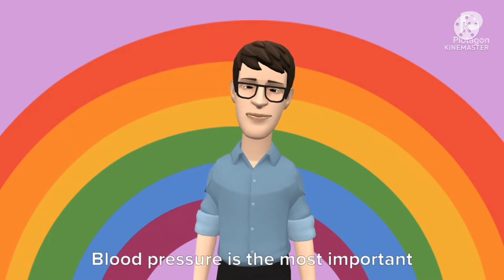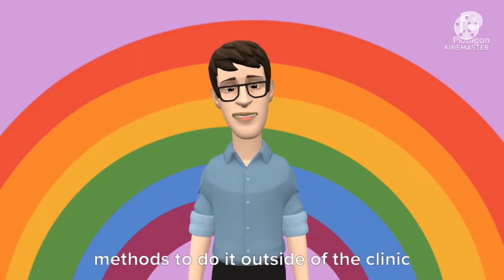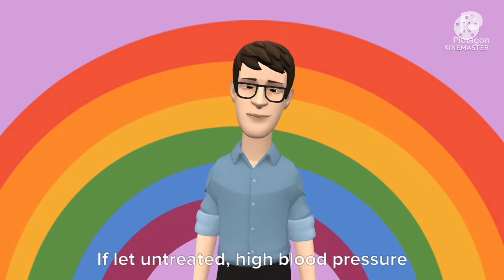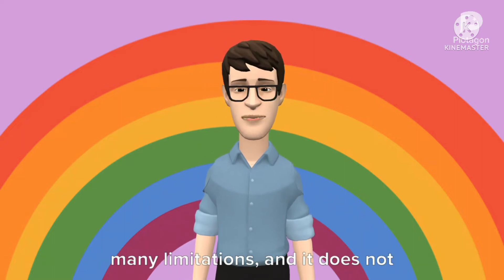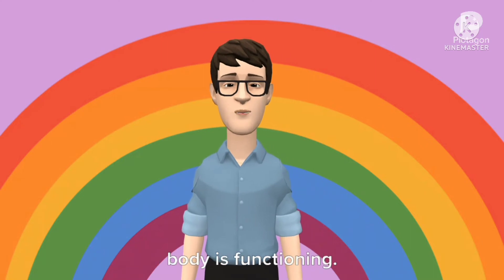Blood pressure is the most important vital sign you can measure, but the methods to do it outside of the clinic passively, without a cuff, are very limited. If left untreated, high blood pressure can lead to serious heart conditions. Taking infrequent blood pressure measurements has many limitations, and it does not provide insight into exactly how our body is functioning.